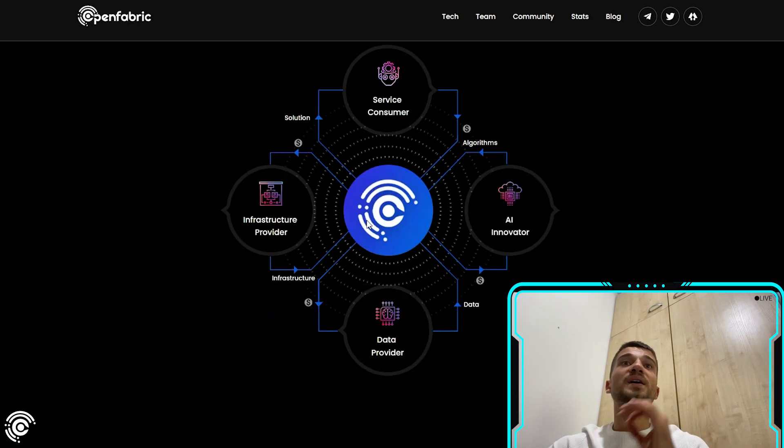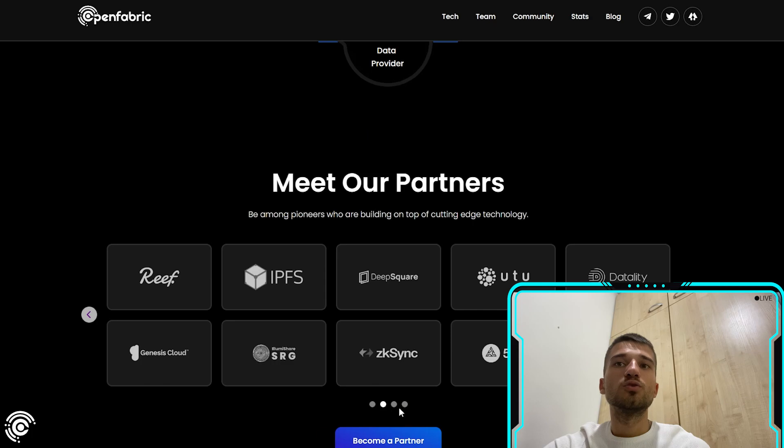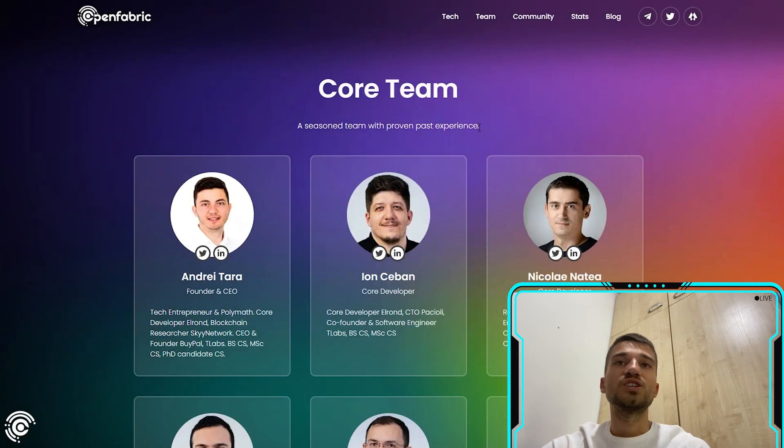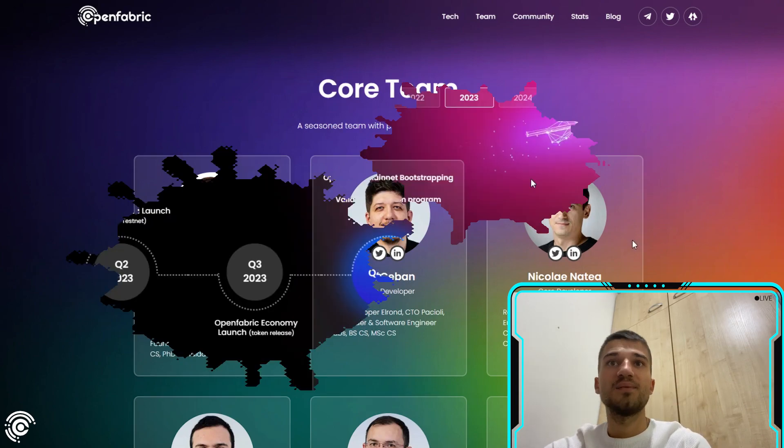On their website, you can also see their partners — they have many of them. They also have a very professional team with huge experience in the crypto space, which is another reason you can trust the project.